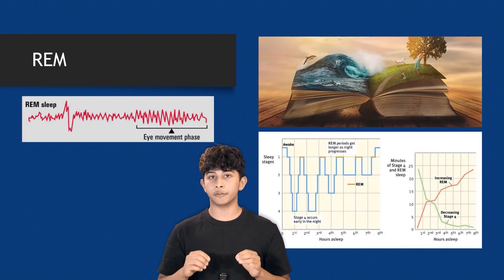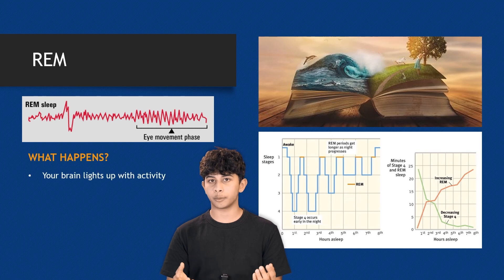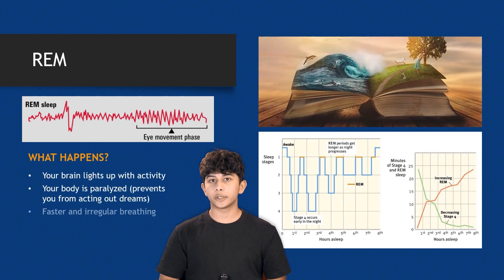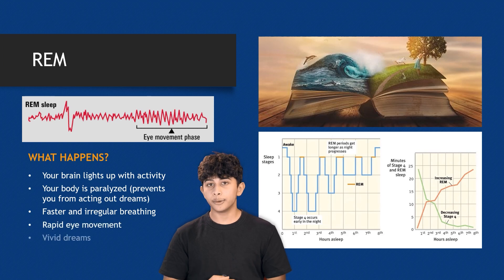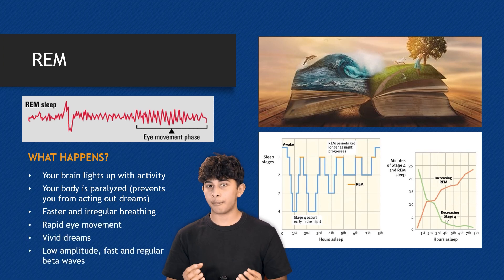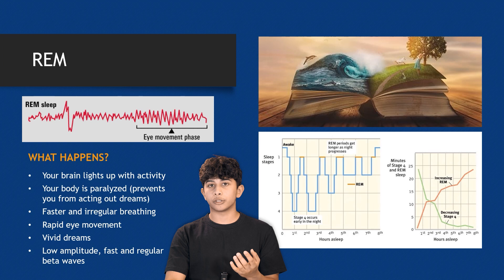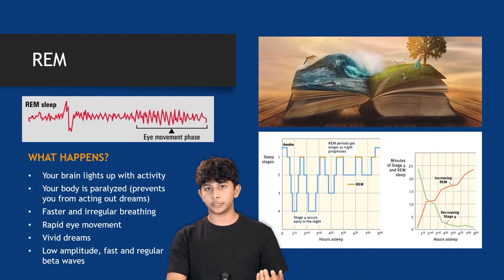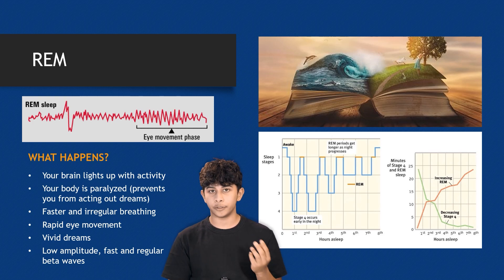REM sleep is when the most vivid dreams occur. Your brain becomes highly active, almost like when you're awake. Your body remains paralyzed to prevent acting out dreams. Breathing becomes faster and irregular, and rapid eye movement occurs — hence the name REM sleep. REM sleep is crucial for emotional healing and boosting creativity. You may wake up feeling as if you've solved a problem, and that's why. This stage dominates the second half of your night's sleep.